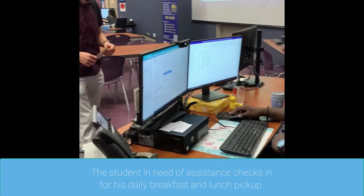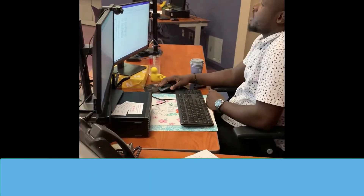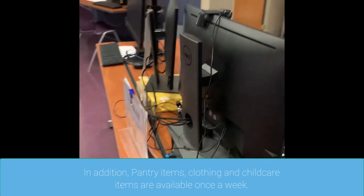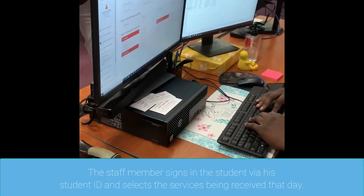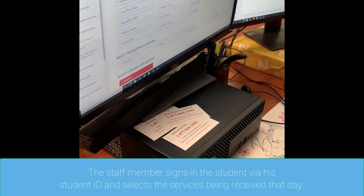The student in need of assistance checks in for his daily breakfast and lunch pickup. In addition, pantry items, clothing, and child care items are available once a week. The staff member signs in the student via his student ID and selects the services being received that day.